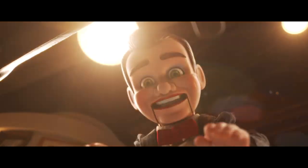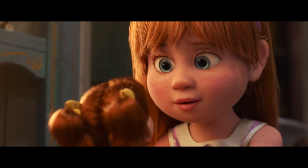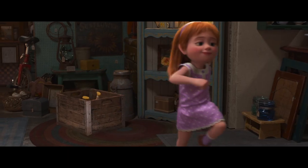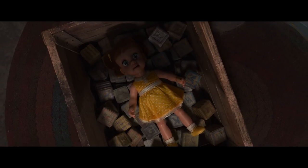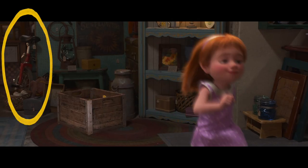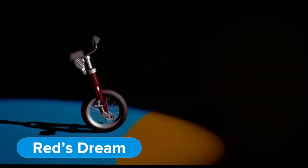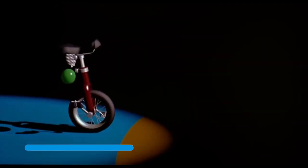Finally, Woody sacrifices his voice box to save Forky, and Gabby Gabby gets her chance to make an impression on Harmony, only to be dropped in an old milk crate. But take a look over to the left — do you see that red unicycle? That's Red from the 1987 Pixar short Red's Dream. There are a ton of old school Pixar easter eggs lurking about.